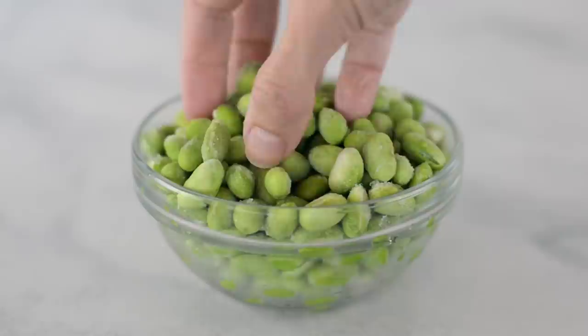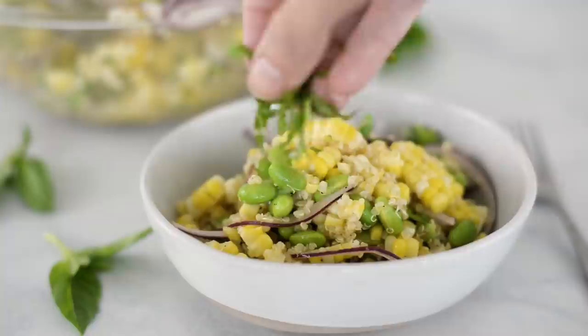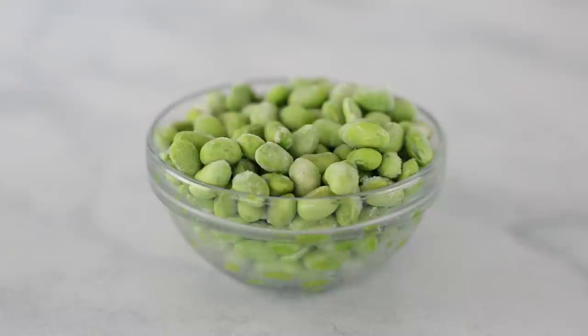Edamame is another great one. It's high in nutrients and low in calories, which is a great combination. Not only does it give you a generous amount of protein, you also get added energy from the manganese. It's just a very nutrient dense food. I like to get shelled edamame and keep it in the freezer — it defrosts really fast, just like frozen peas. Sometimes we even have it frozen as a little snack. It's really tasty.